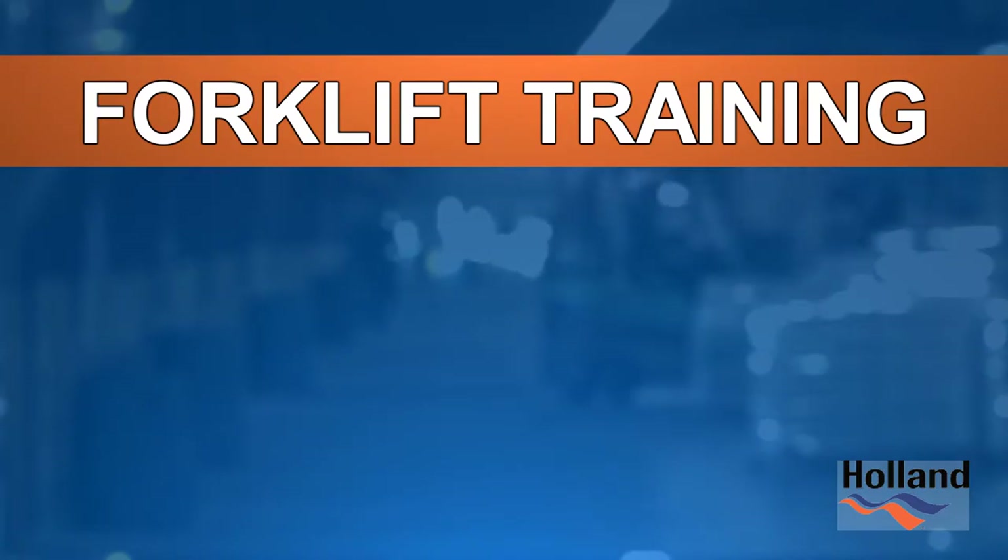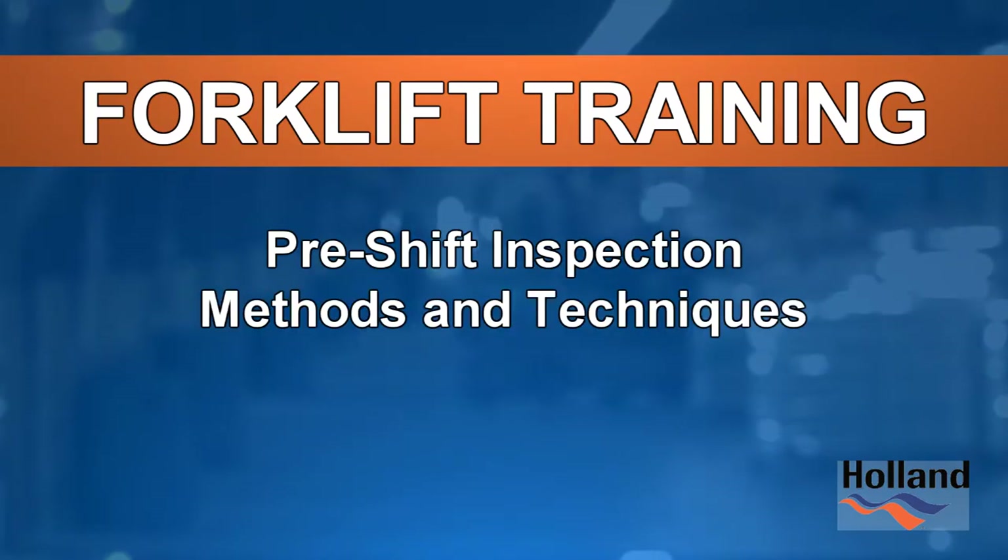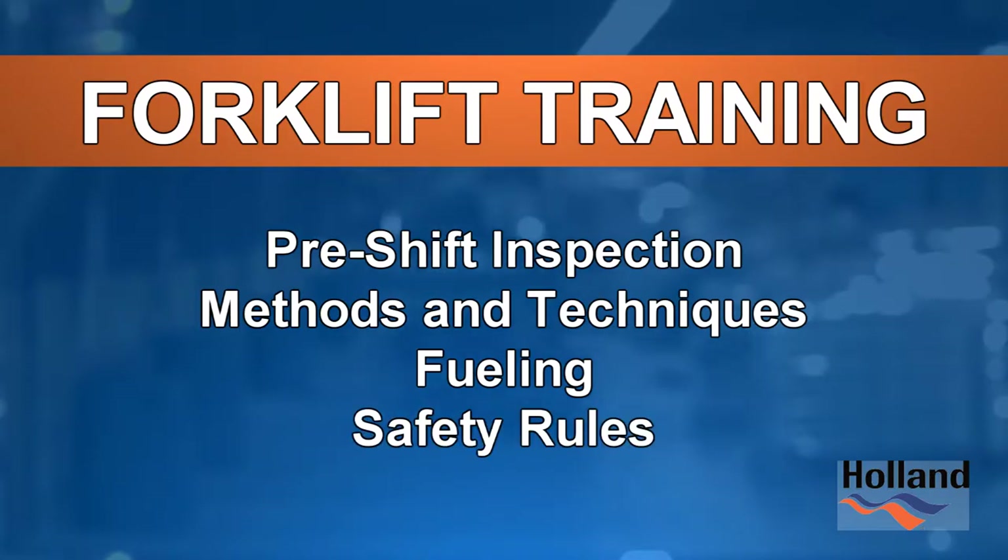Over the course of this video, we will cover pre-shift inspection, methods and techniques, fueling, and safety rules.